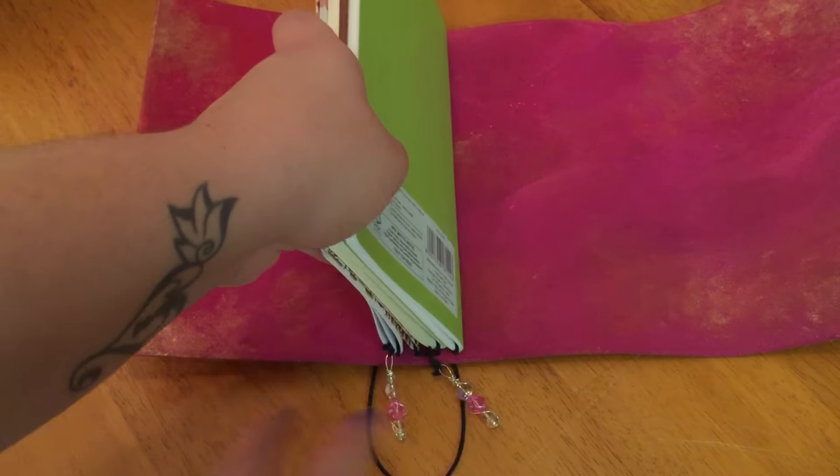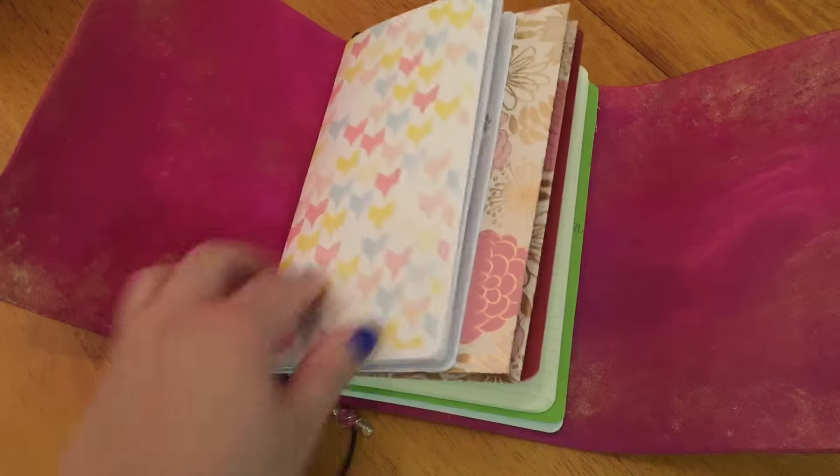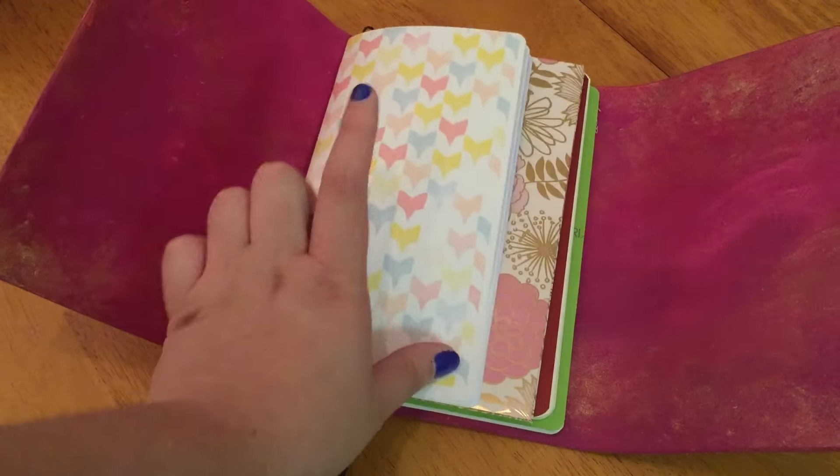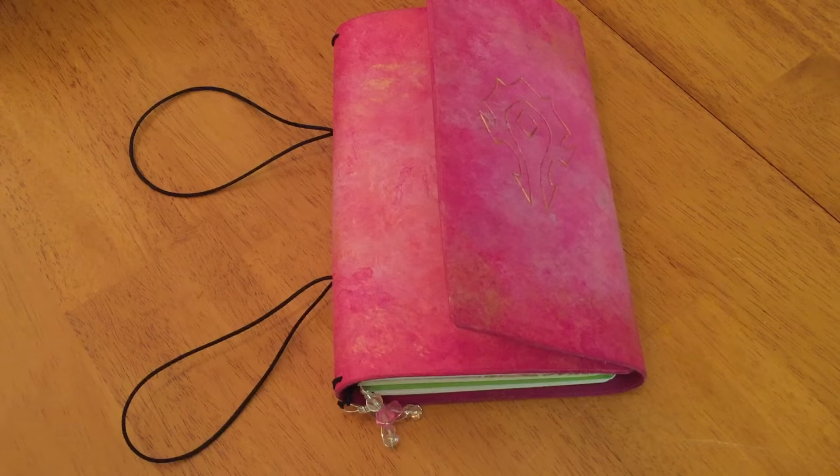I also have two bookmarks. One I'm going to be using to mark where I am in my notebook, and the other one to mark which week I'm in on the memory keeping insert. And that is all for my school notebook setup — thanks for watching.